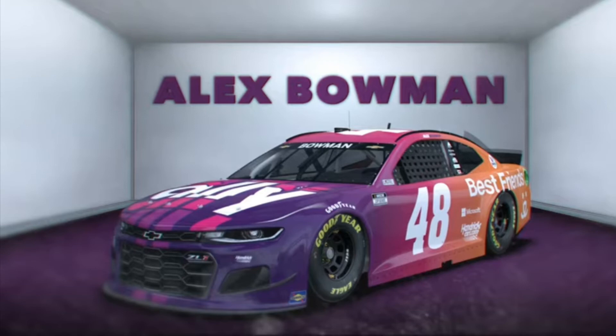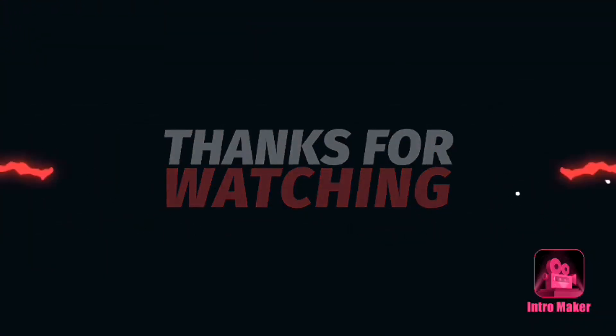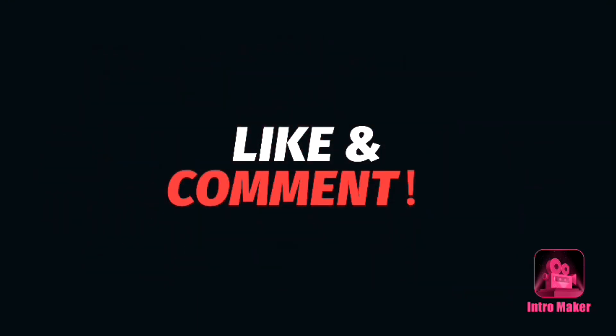Now we have Alex Bowman. This scheme is awesome. They did take a risky move putting orange on the back of the car, but they pulled it together very nicely. I'm really looking forward to watching this race. Thank you for watching — we will see you at the stop motion.